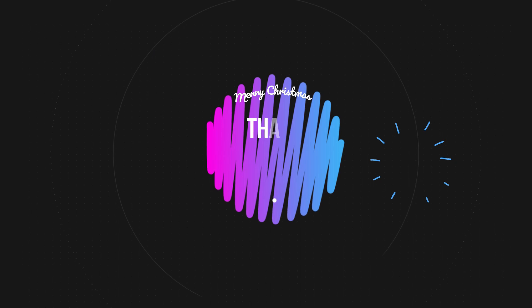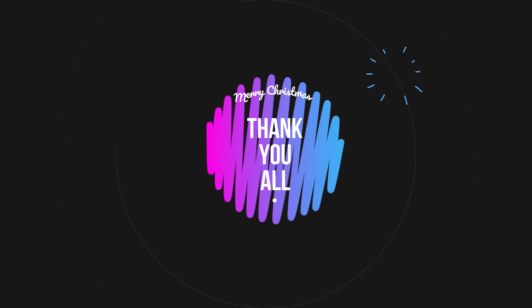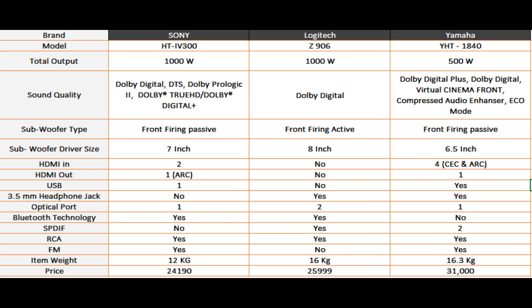Thank you for watching till here. I have prepared a technical comparison for all the home theaters shown in this video, and I hope I was able to help you find your desired home theater. Please comment below if you have bought one of these and share your experience with us — that would motivate me to come back with new videos. Till then, take care of yourself, and hit the like and subscribe button.